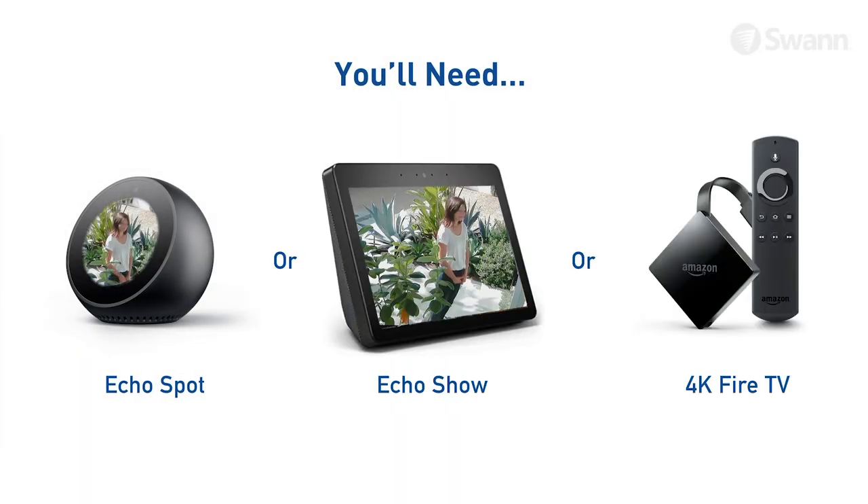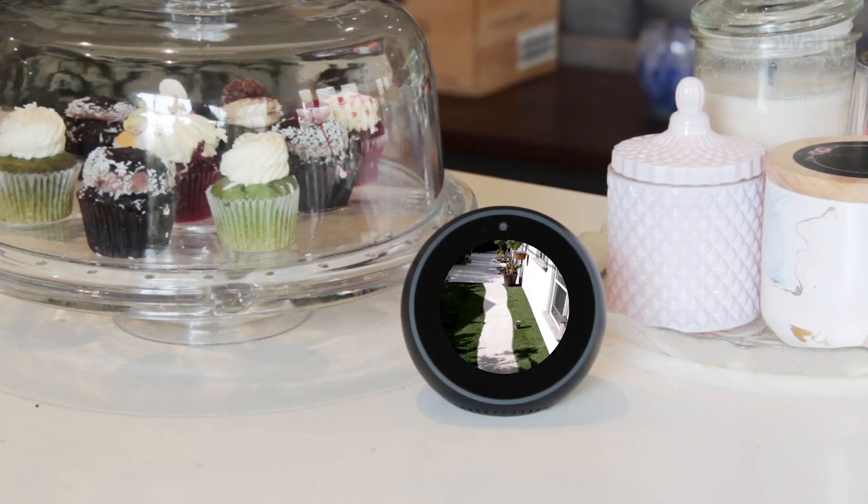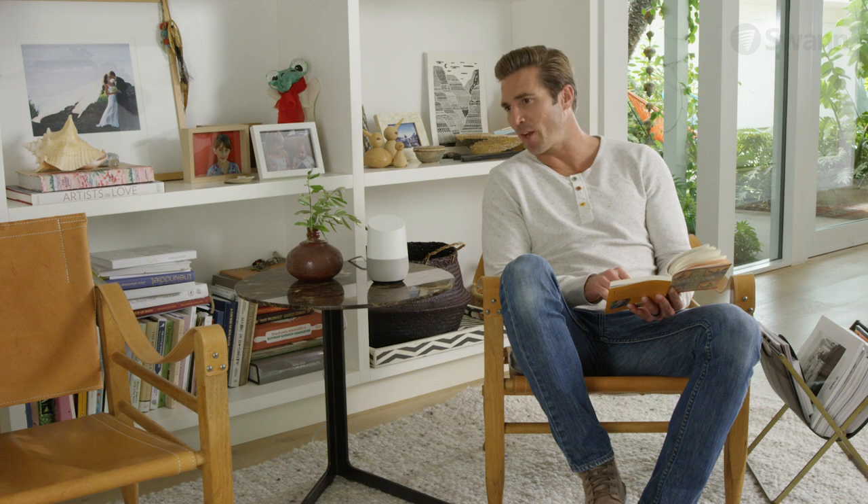Use voice commands via Alexa and the Google Assistant to see what's happening at home. Alexa, show me the front door. You can also speak to see what's happening via the Google Assistant. Hey Google, show me the front door.